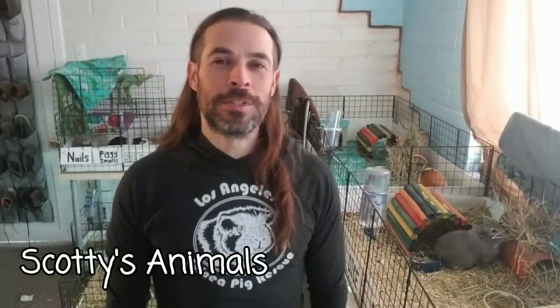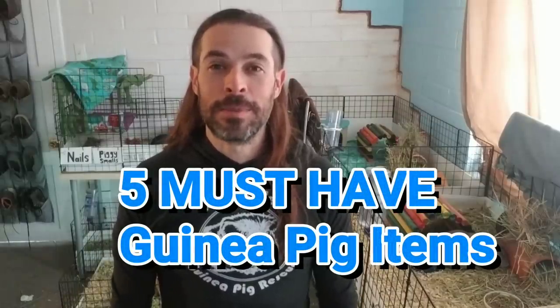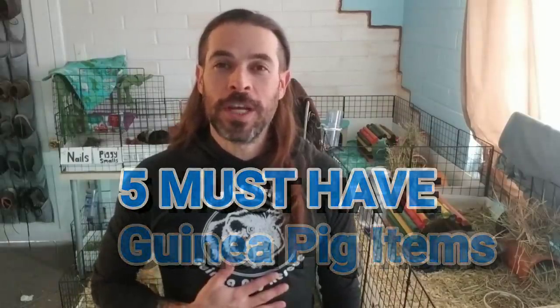Hey, Scott here, Scotty's Animals. Let's talk about five must-have guinea pig items. If you're new to the channel, I'm a volunteer at the LA Guinea Pig Rescue, and over the years people have come in and asked me all sorts of questions about how to take care of your piggies, so I started this channel to try to help them.